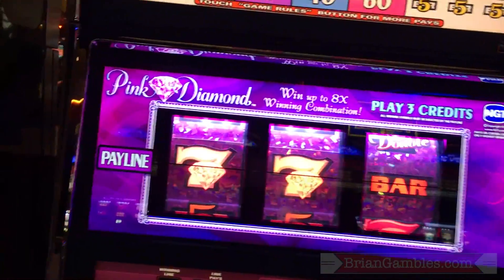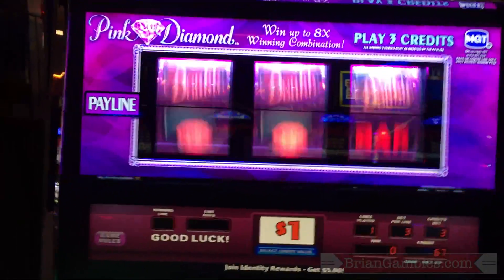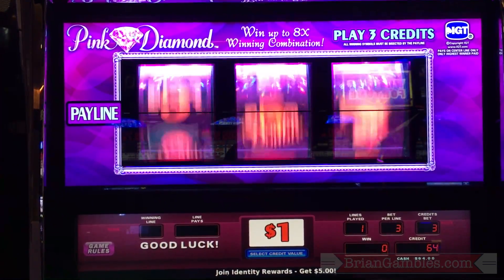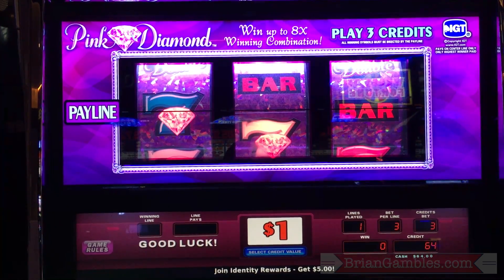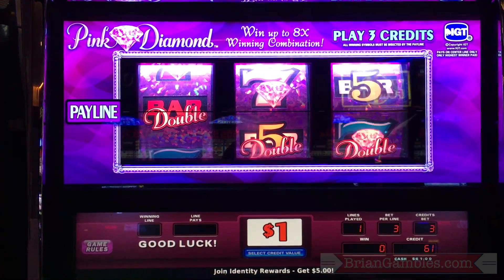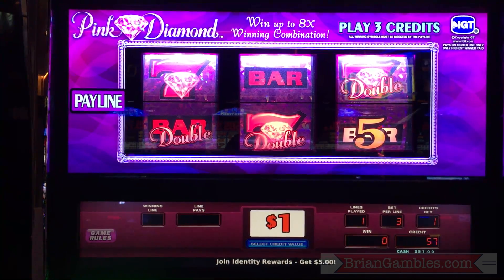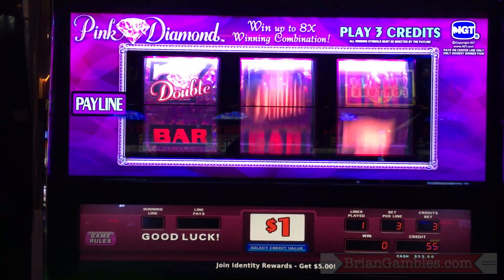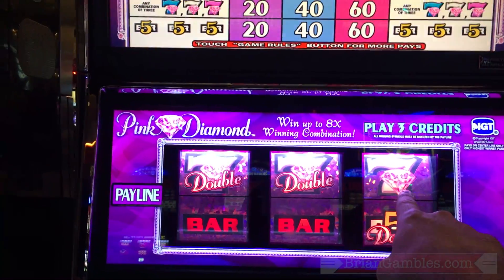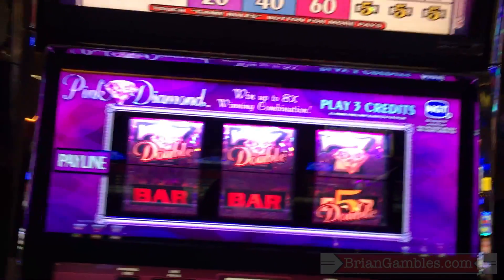Three white ones would have been $300. That would have been 300 times two, 600 times two — that would have been $1,200 if I was on the line.